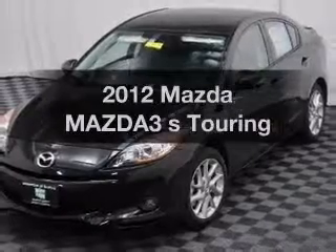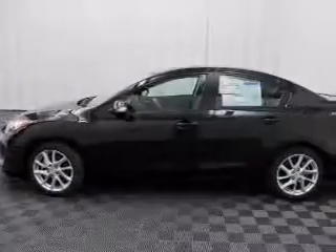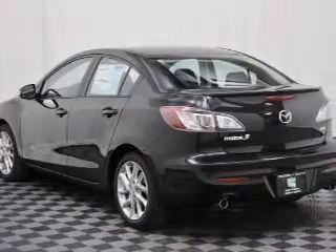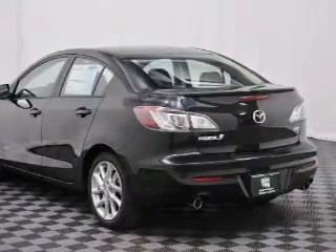Check out this 2012 Mazda Mazda3 — find everything you want in a ride under one roof. The powertrain includes front-wheel drive with an efficient four-cylinder engine connected to a smooth-shifting five-speed automatic transmission. Premium wheels give a more luxurious look.